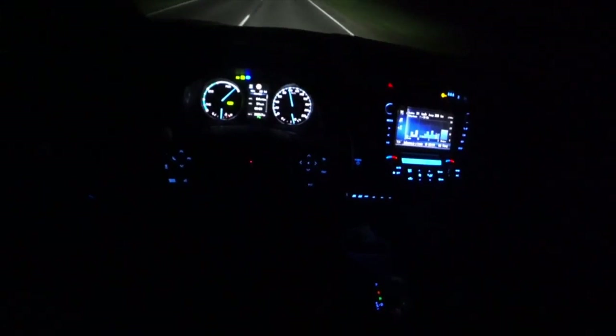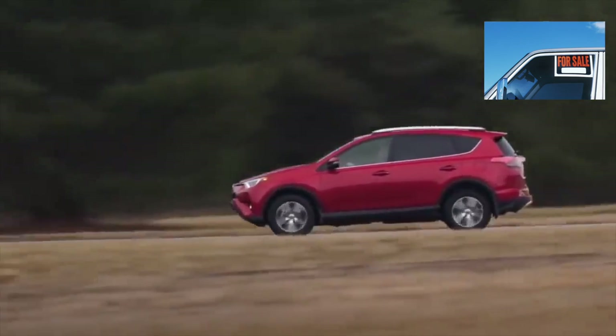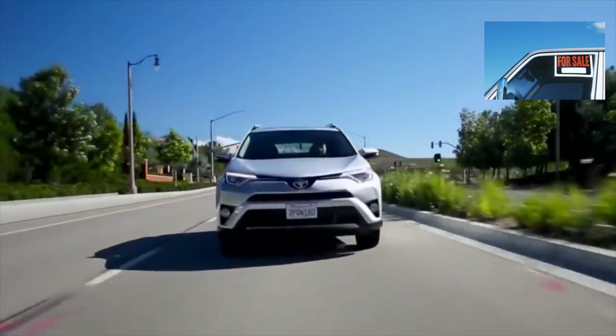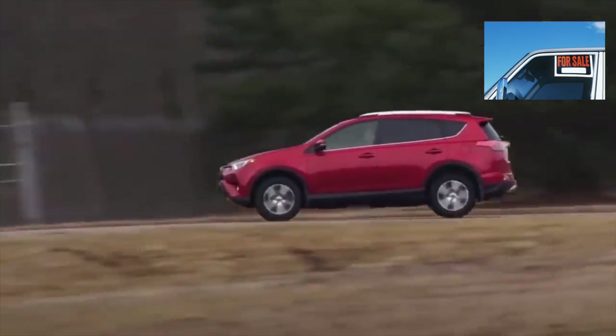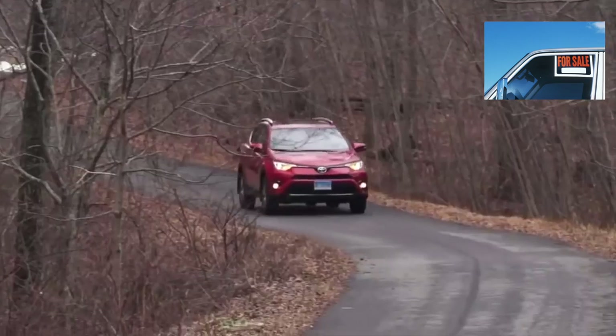The hybrid system was borrowed from the Lexus NX300H and should have no reliability problems. Operation statistics are still scarce, but the potential resource is unlikely to be less than 10 years or 300,000 km — the gasoline engine is more likely to require attention than the electrical components. The hybrid is combined only with a CVT, the resource of which is 200,000 to 250,000 km. In urban conditions, gasoline consumption is 6.5 to 7.5 liters — the hybrid RAV4 shows maximum savings in traffic jams. A nice bonus is the rare replacement of brake pads, as the battery charges by recuperating braking energy.